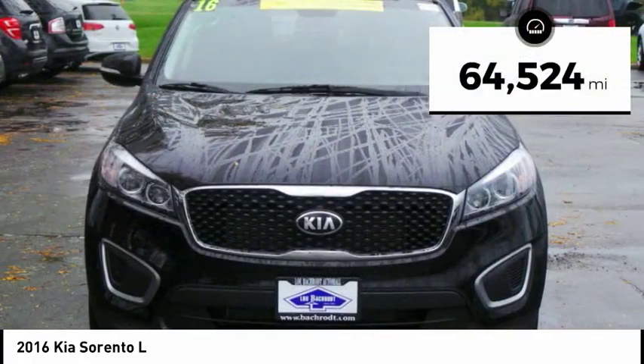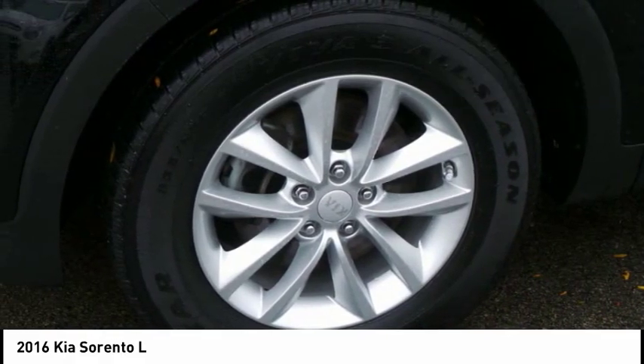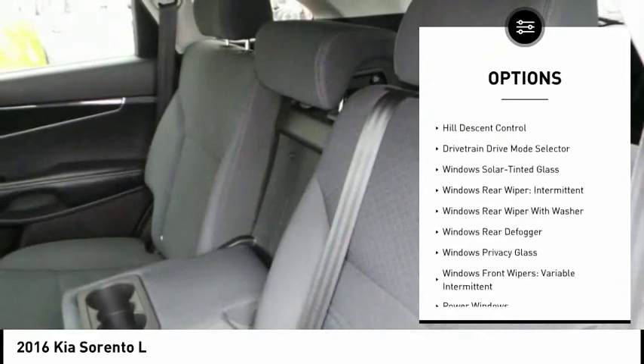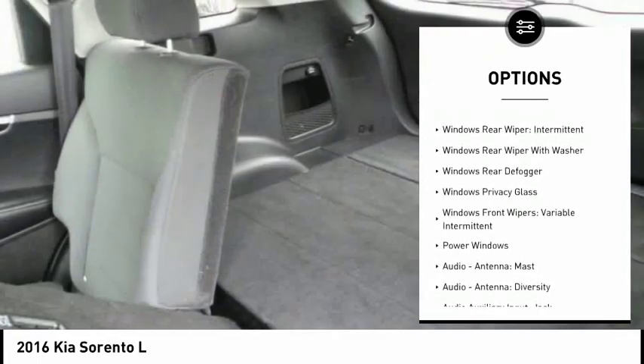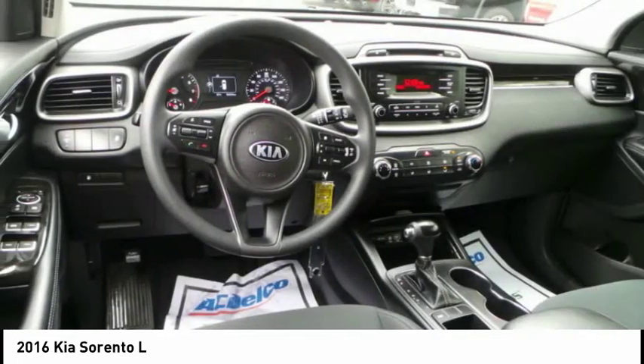This vehicle has less than 65,000 miles. Here are some of this vehicle's great options: stability control, traction control, power steering, cruise control, clock, power brakes, child safety locks, trip odometer, trip computer, power windows.